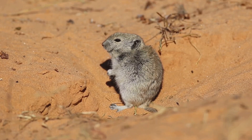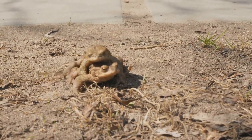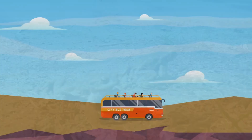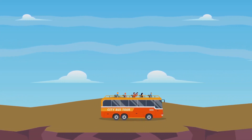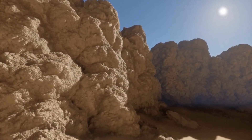Their large ears help them detect predators, and their powerful hind legs allow them to make quick escapes. They've cracked the code of desert living. Jerboas can survive on minimal water, extracting moisture from the food they eat, and they can go for long periods without drinking.